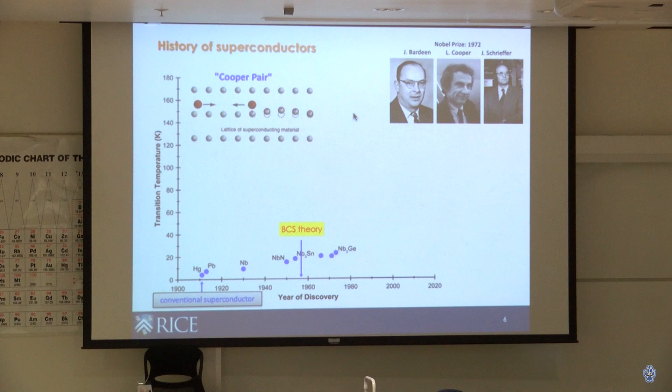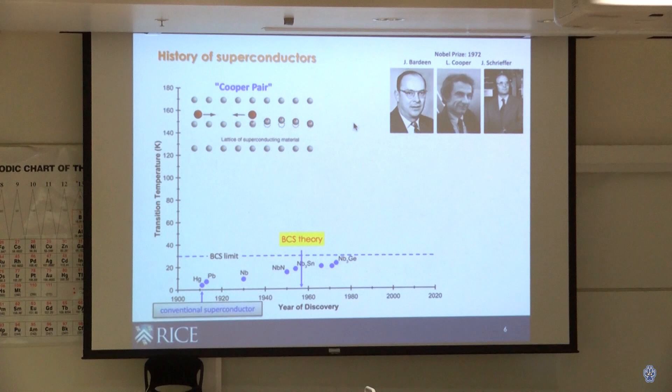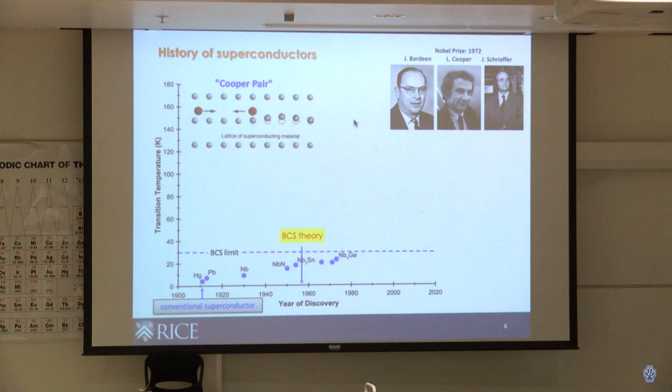BCS theory explained all these phenomena beautifully, but there was one problem: according to the theory, the highest Tc achievable is very low — below about 40 kelvin. That's a real limitation for applications, because it still requires a lot of cooling power. So what do we do about that?